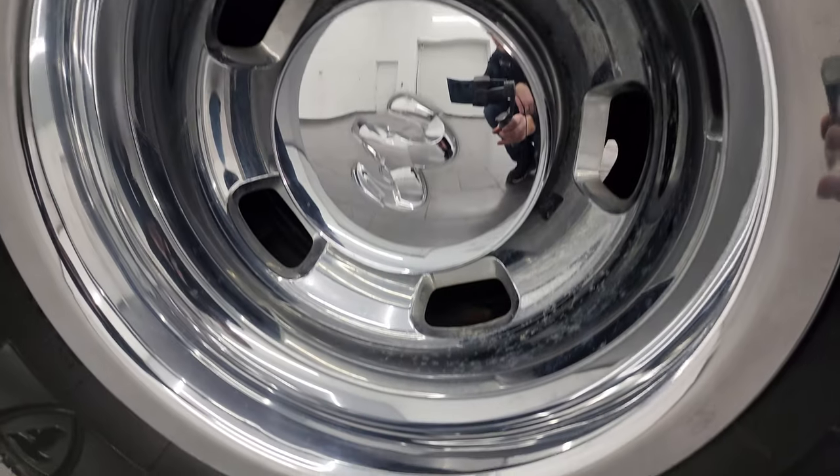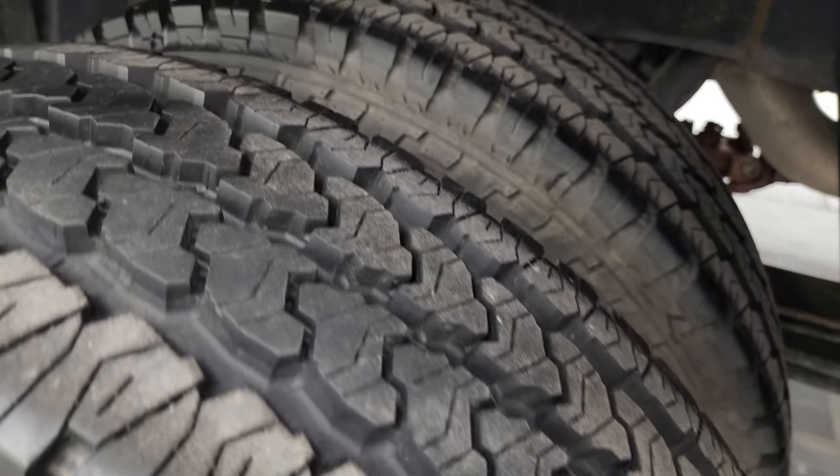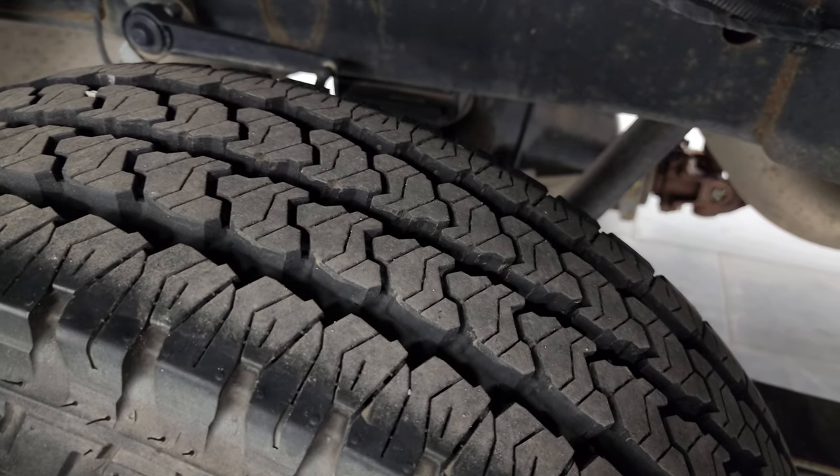You can make a smart and informed buying decision from wherever you're at. If this video helps you, let your salesman know you saw the video and that Brett sent you. The back wheel simulators are in nice shape and the back tires have just as much tread as the front tires.